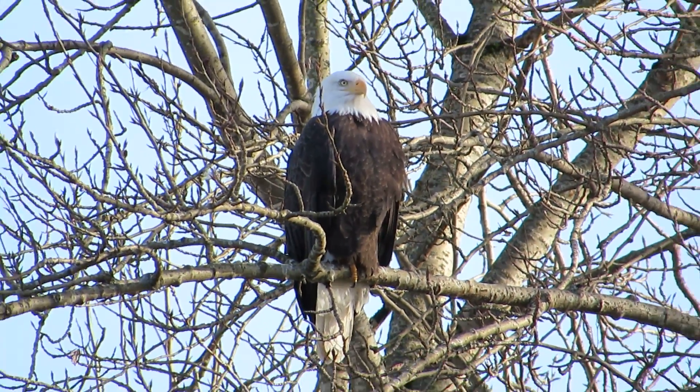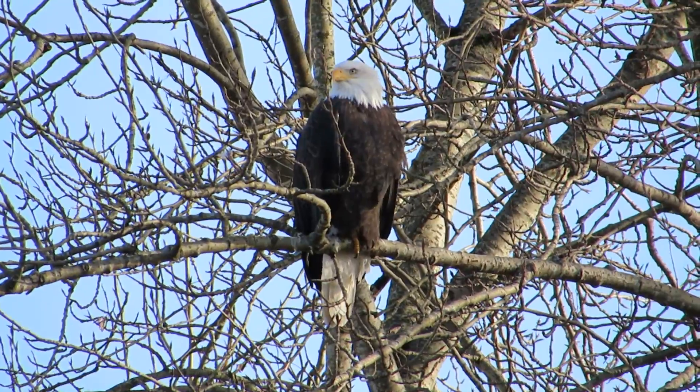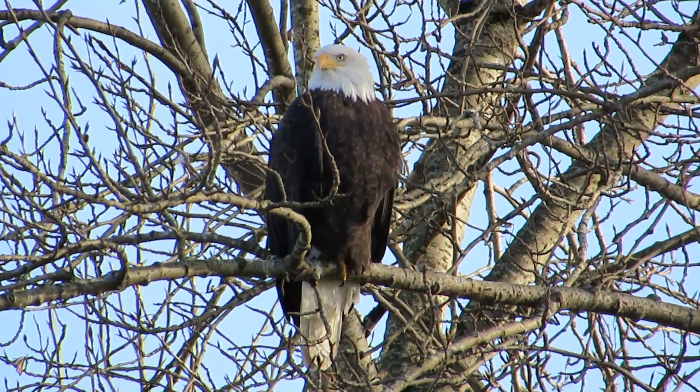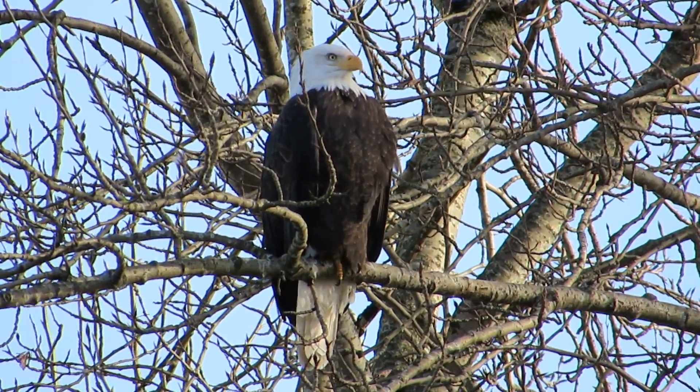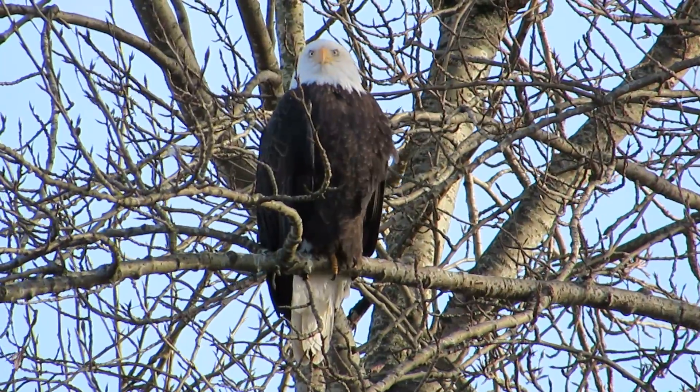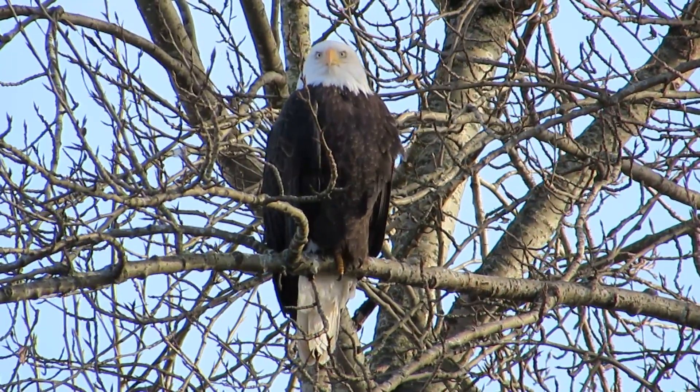Oh yeah, he's calling a little bit — trying to locate the mate, I think. The sun's coming in pretty good now, getting a little break in the clouds. And this one might get a chance to catch a fish.